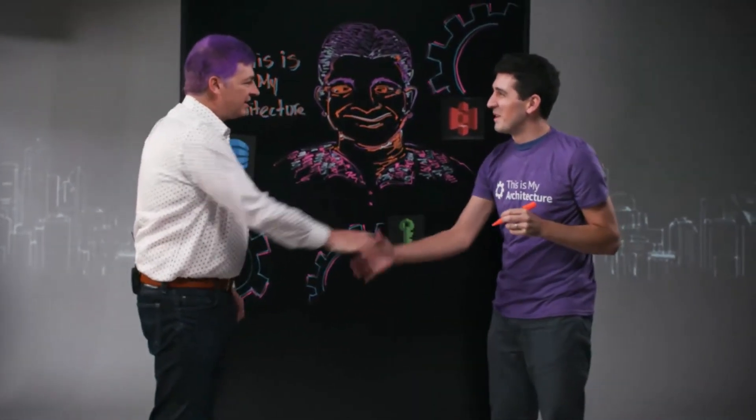Hello. I'm Jeff Barr, Chief Evangelist for AWS. I got the best job in the entire world — I get to take amazing, complicated topics and then distill them down and explain and share their amazingness with people like you. Today, I'm going to pull back the curtain and explore AWS Hybrid Connectivity. Hope you're ready.